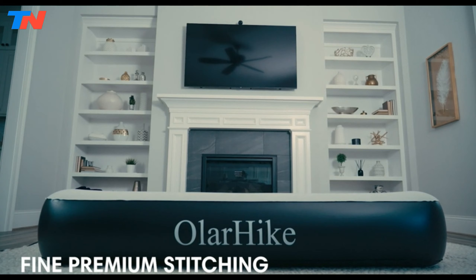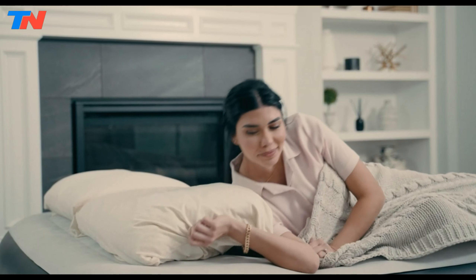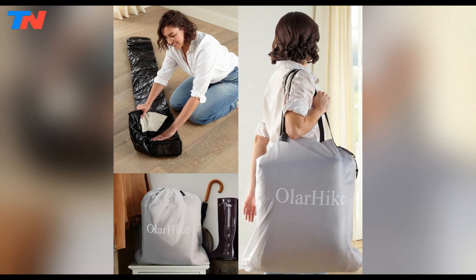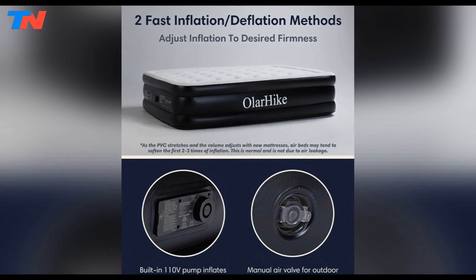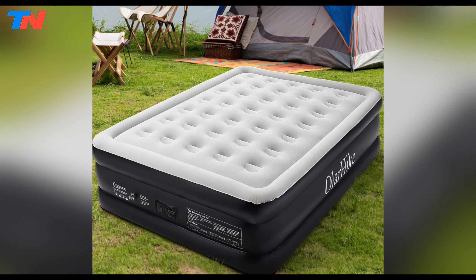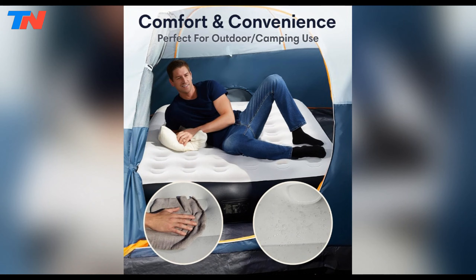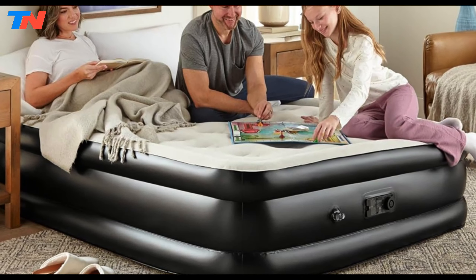The reinforced seam stitching adds a layer of leak resistance, preventing air leaks and collapse during the night, and promoting rejuvenation and comfort. Portability is a key feature, as the mattress can be easily folded down and stored in the provided carrying bag. The self-deflating mechanism simplifies the packing process, making it convenient for camping or traveling. Constructed with high-quality waterproof materials, the Ola Hike Air Mattress offers durability with a waterproof seal and easy-to-clean surface suitable for indoor or outdoor use.